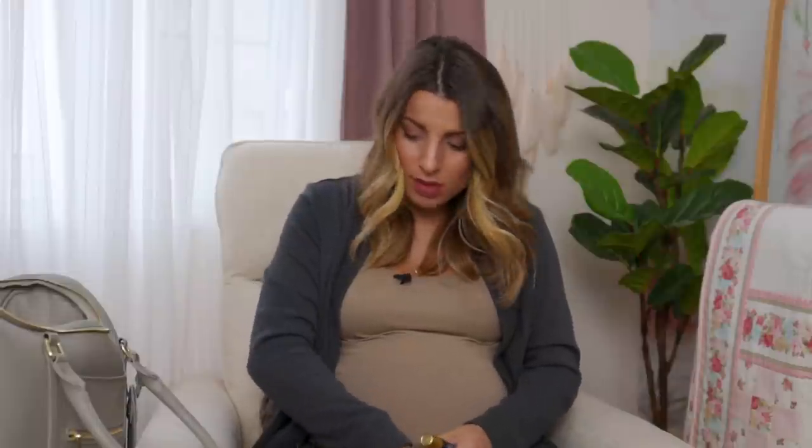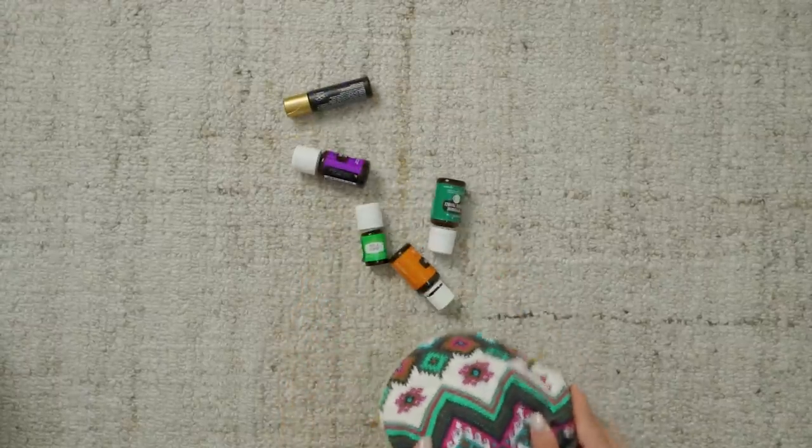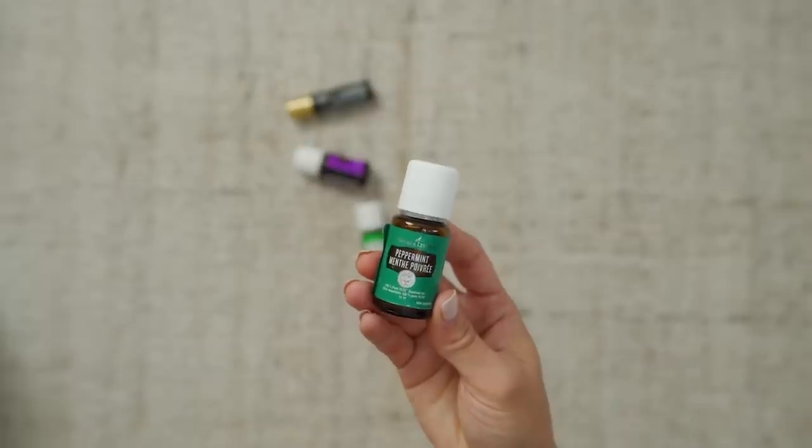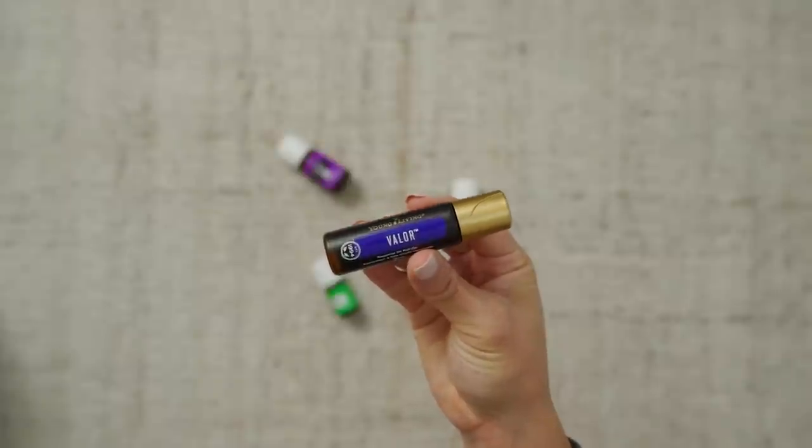Next up we have essential oils. I talked about this in my pregnancy must-have video. So I'll show you quickly what oils I'm bringing. Peace and calming is a very relaxing oil blend. We did a hypnobirthing course and they said citrus oils are really good — tangerine is my favorite so I'm bringing that. Lavender is like a great all-purpose oil. Peppermint I use a lot for headaches or nausea. And then this I bought specifically for my hospital bag — it's a Valor blend, a roller bottle. It's called courage in a bottle, has blue tansy in it, and it's really good for emotional support. They're all just relaxing and supportive and I don't leave home without them.